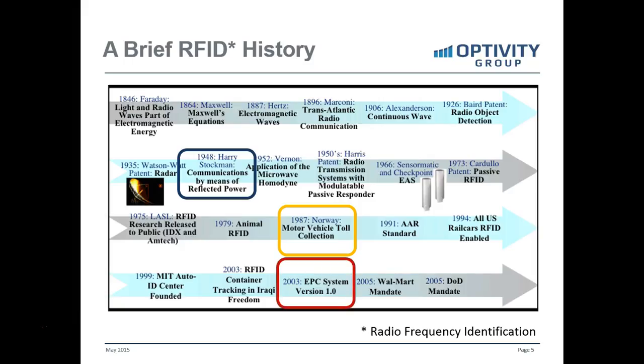In 2003, some standards were finally put in place around RFID and the tags — the way tags are made and the way they work. And then in 2005, 10 years ago, Walmart issued a mandate where all of their suppliers had to put RFID tags on products.